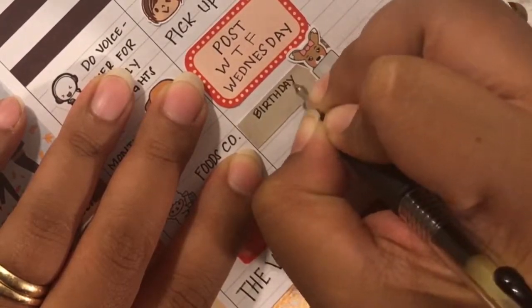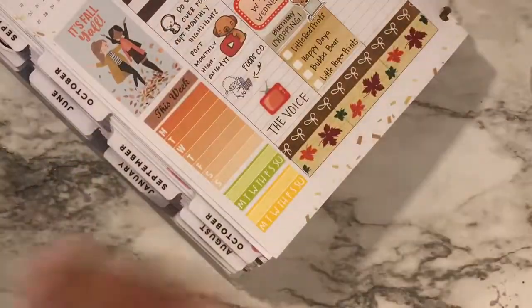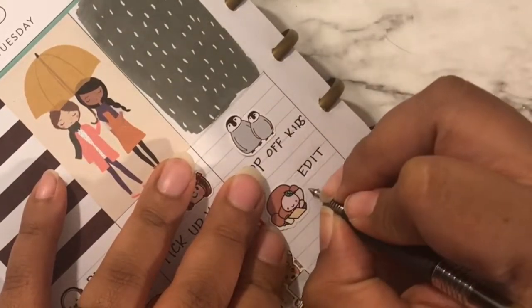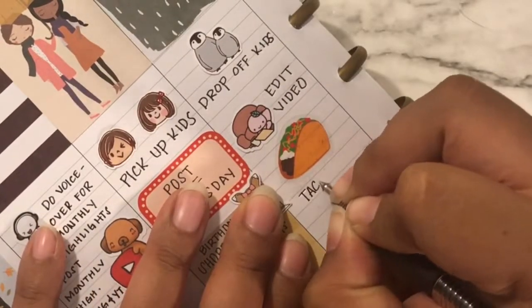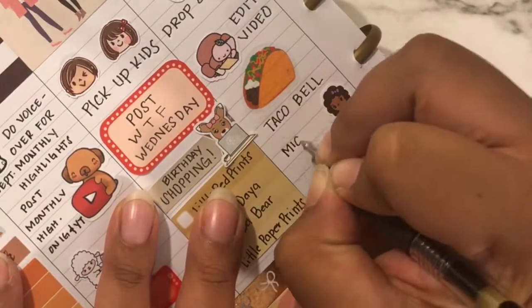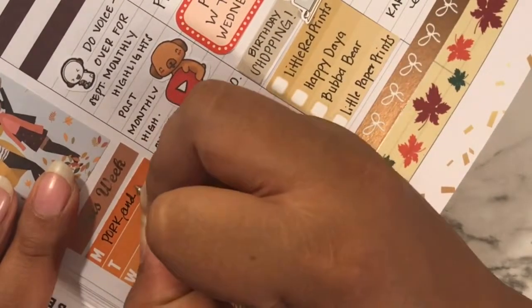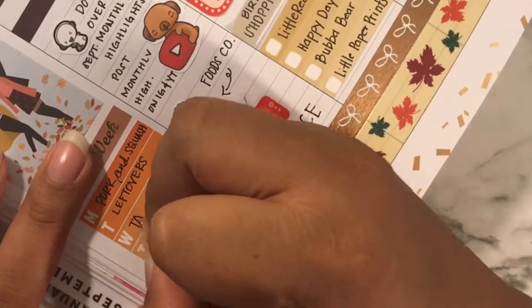I was originally going to buy a cheap purse from Target since my everyday purse is getting beat up, but I ended up not getting it because I decided to buy planner stickers first and bought too many — so I never had enough money for the purse. I bought stickers from Little Red Prints, Bubble Bear Studios, Little Paper Prints, and Happy Dia. The next morning I dropped off my kids — that sticker is from Happy Dia. My son had karate class at night and that karate girl sticker is from Sweet Ava's paper grab bag. Then I filled out my dinners and habit trackers for that part of the week.